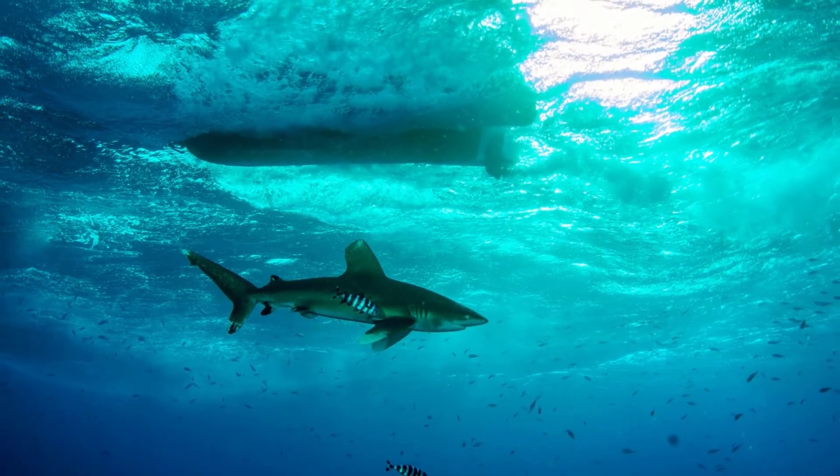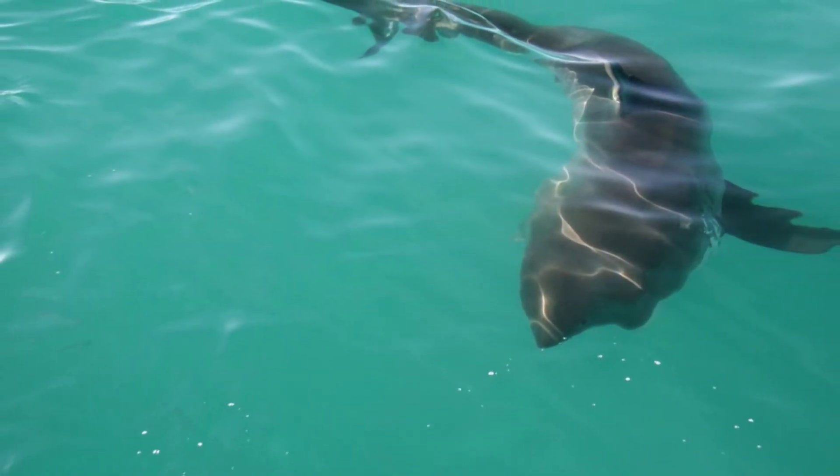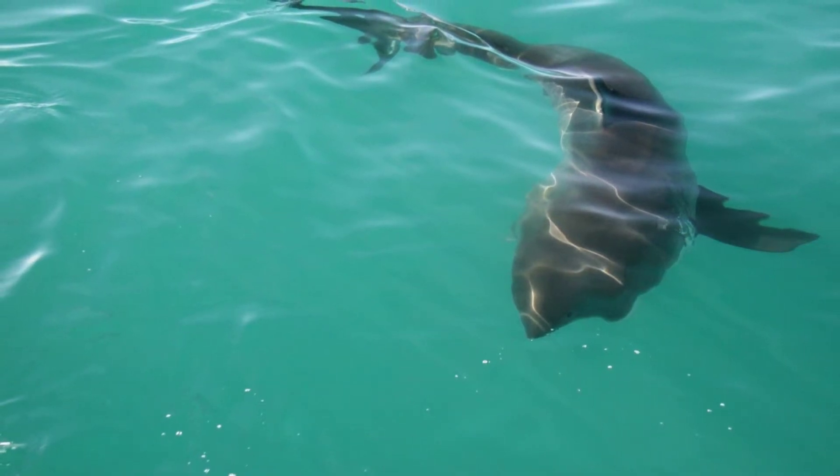The caudal fin is used for forward motion, but if they want to turn right or left, they use another smaller set of fins near their belly called the pectoral fins. They are also extremely flexible and can swivel their bodies clockwise or counterclockwise to suit their needs.